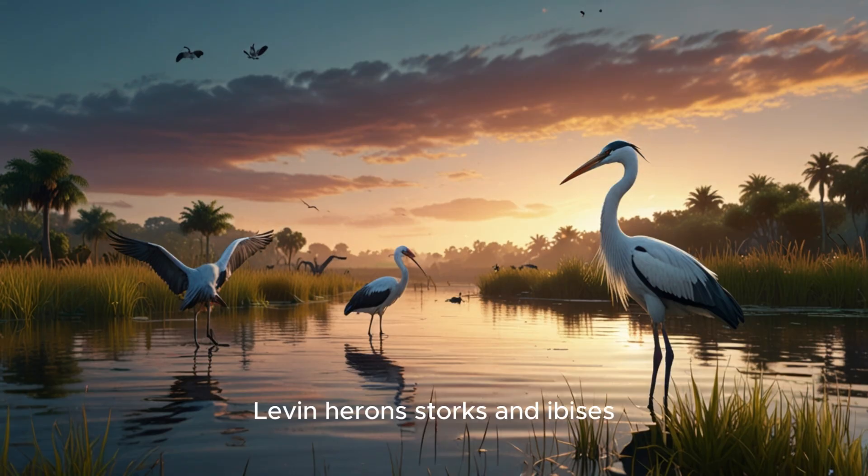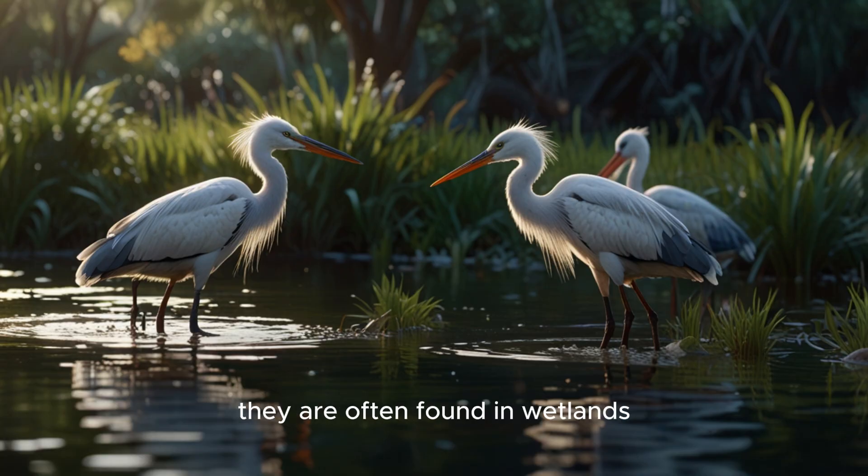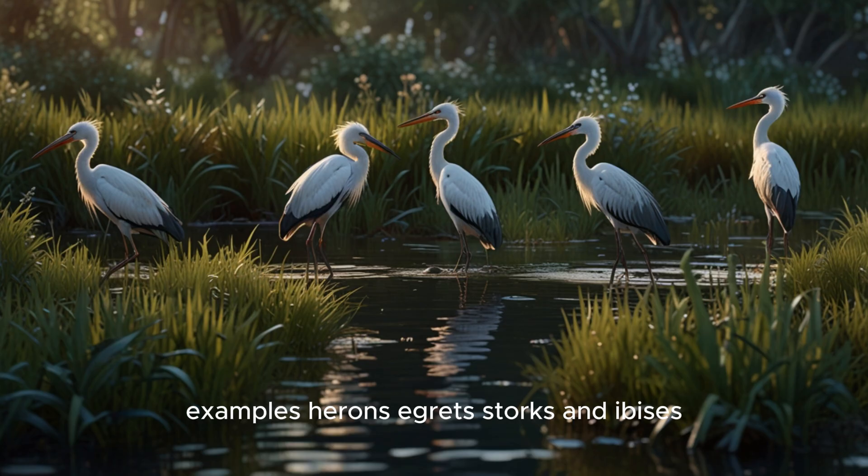11. Herons, storks, and ibises. These birds have long legs and long necks. They are often found in wetlands. Examples: herons, egrets, storks, and ibises.